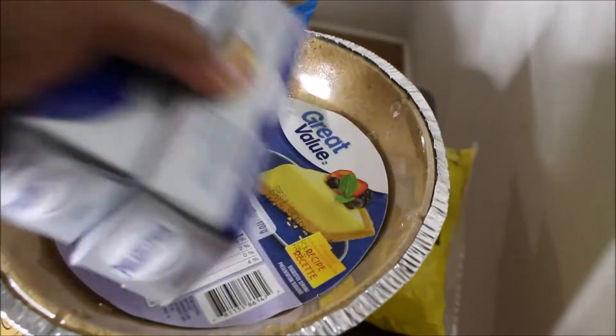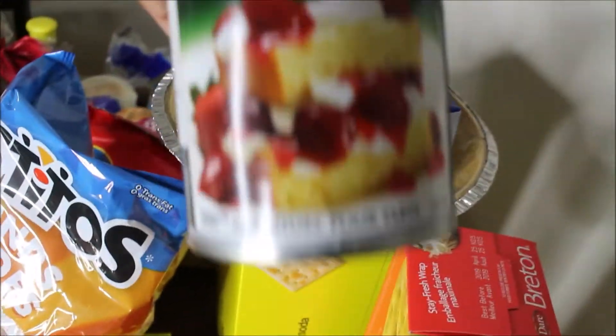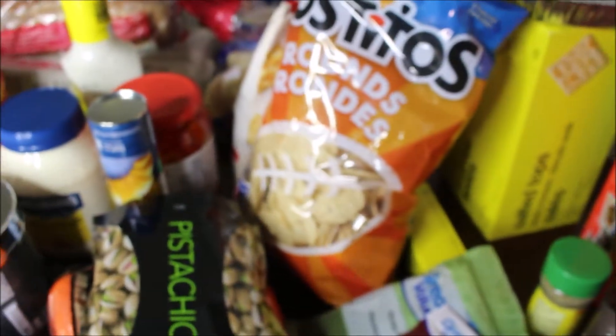I got two Philadelphia cream cheeses, and then they had croissants on special for two dollars, so I got those to go along with my cream cheese to make cheesecake. I'm also planning on making a strawberry cheesecake because the strawberries were on special for $2.97.